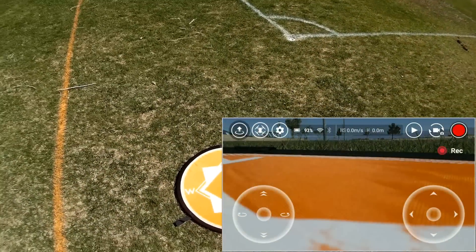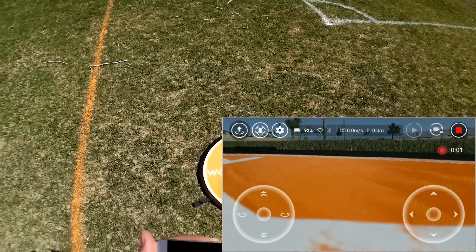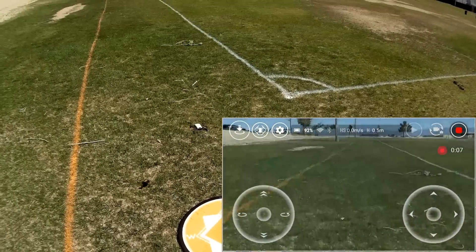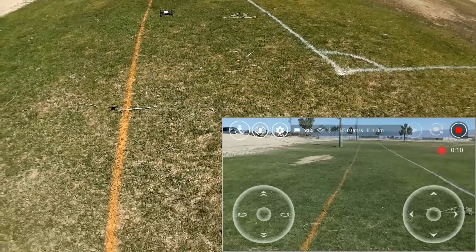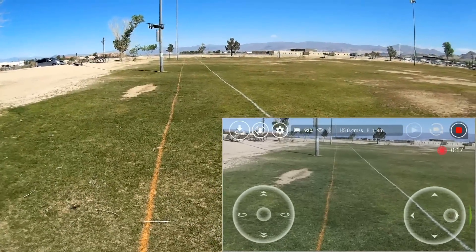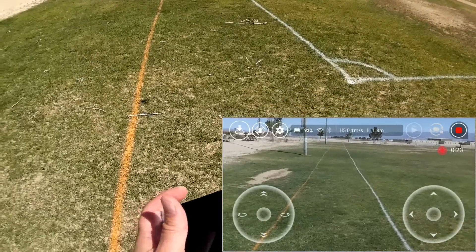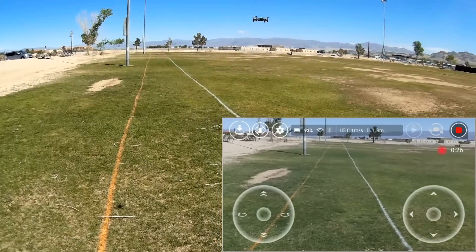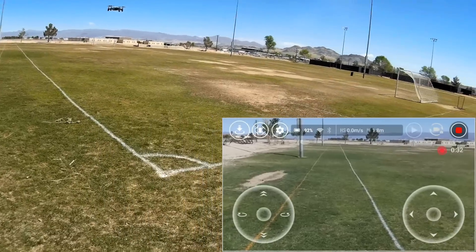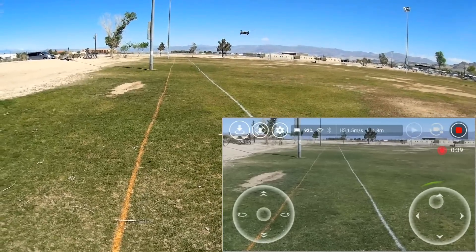This is the Tello app being recorded by Mobizen. I'm going to hit record and take off. We've got a bit of wind today — we'll see how well the Tello operates in the wind. Before I came out here I measured the distances of these light posts. The first one is 32 meters away and the second one is 78 meters away. The first thing we're going to do is see if we can make it to the 32-meter light post.